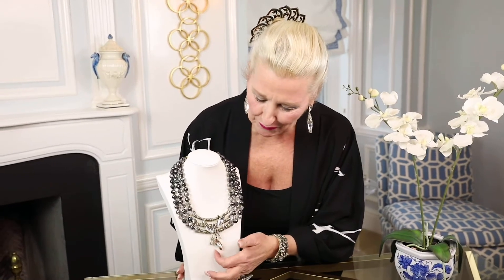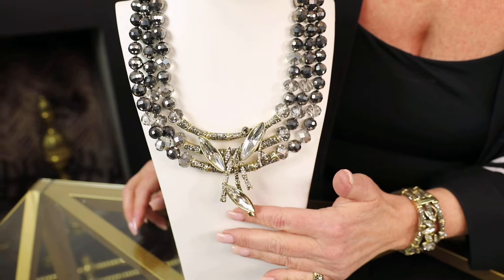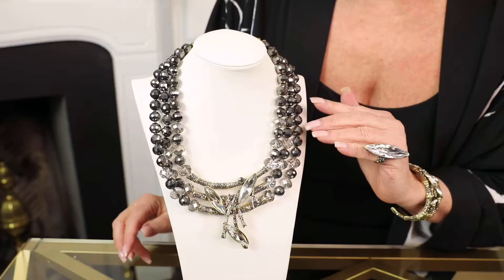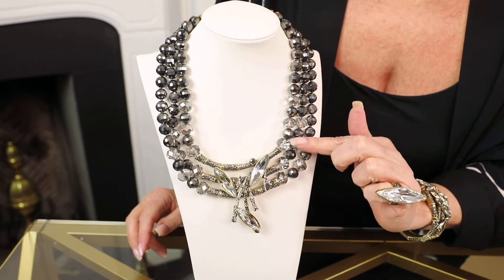Look at that beautiful representation of bamboo mixed with these magnificent crystals of hematite. The crystals that we've used on the necklace portion, the beads, are this big, beautiful 12 millimeter size that are smoky crystals dipped in a hematite effect. It just creates the most exotic sort of glistening look.